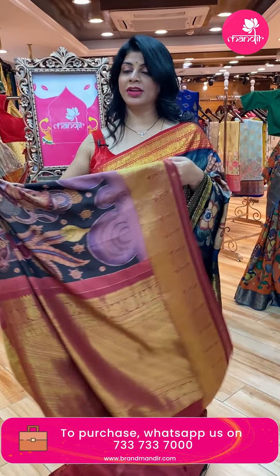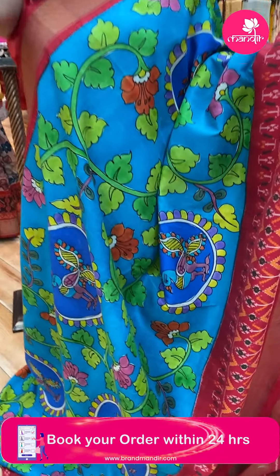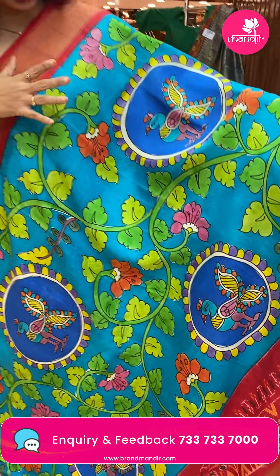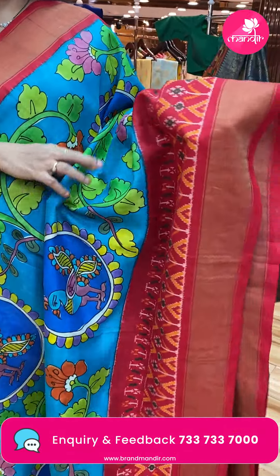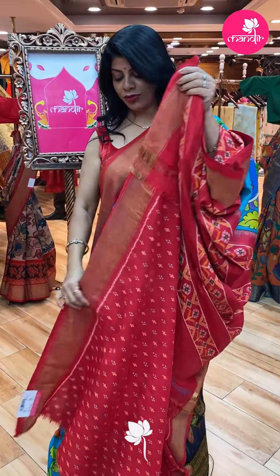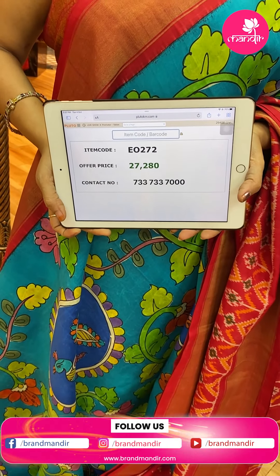Beautiful — very beautiful. Another saree — gorgeous Ikat Kalam Kari in blue and red color. Hand-painted peacocks and rounds — very colorful and bright. Border is ikat border with plan butas and kadi contrast. Pallu contrast with plan butas and borders. Beautiful contrast blouse with butas and border — too good. Saree price: 27,280. Code: EO272.